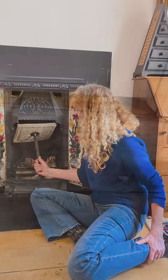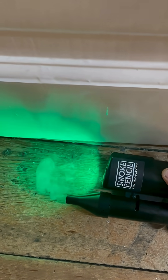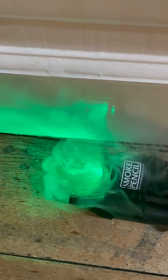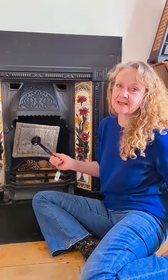First, I'm going to show you with the chimney sheep in the flue. We set the smoke pencil off, and you can actually see the smoke going under the door. There's obviously a draft somewhere else in the house. Now I'm going to take the chimney sheep out and show you what it's like with the flue open.